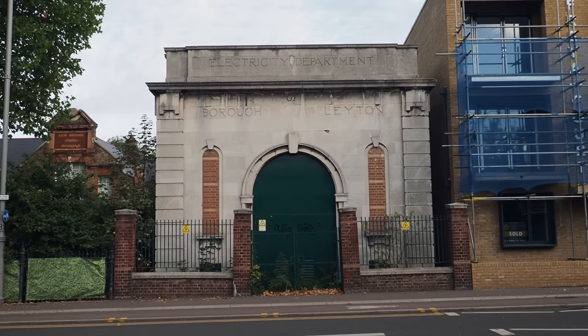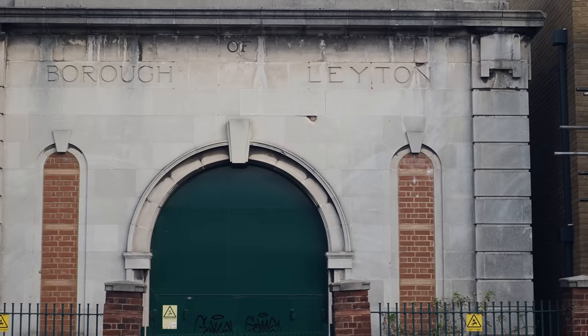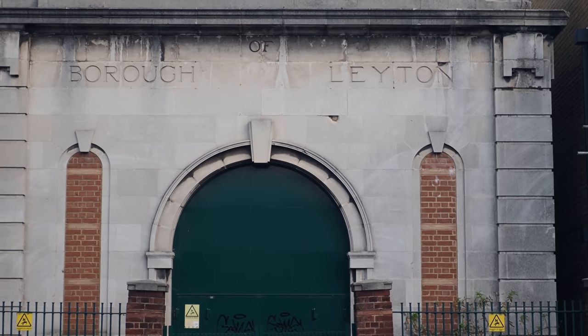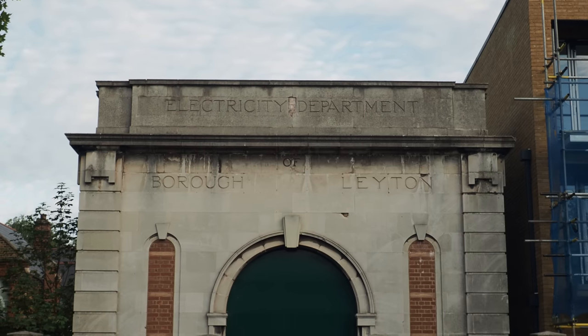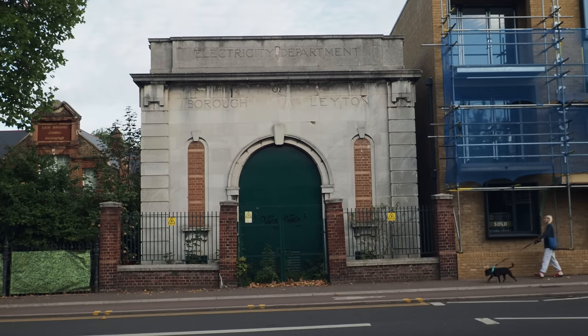Look at this really majestic electricity substation here — Borough of Leyton Electricity Department. It's like a temple, isn't it? Like a mausoleum.